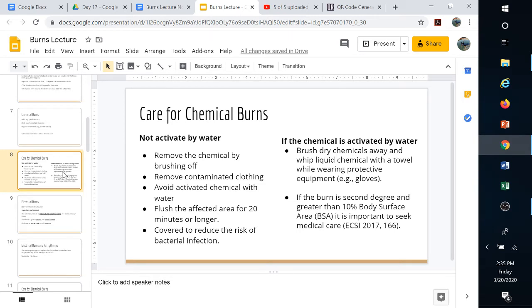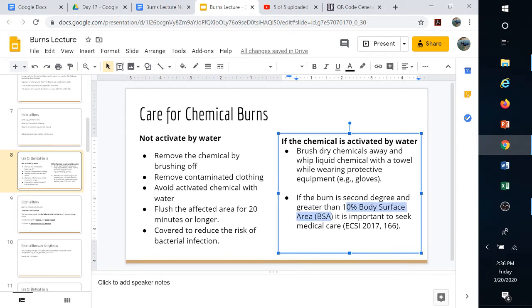If the chemical is activated by water, brush the dry chemicals away and try not to use anything that can activate it. If the burn is second degree or greater than 10% body surface area, it becomes an emergency requiring advanced medical care. They may need to see a doctor or nurse, though they don't necessarily have to stay overnight.